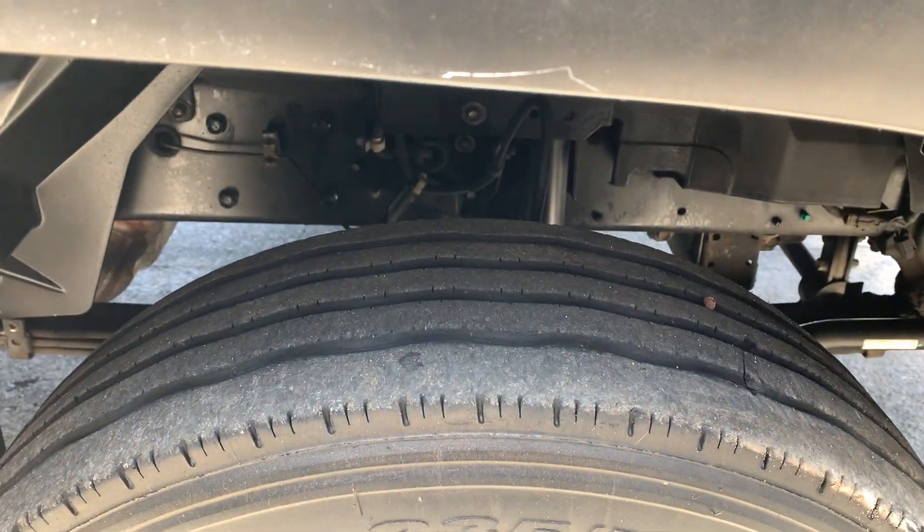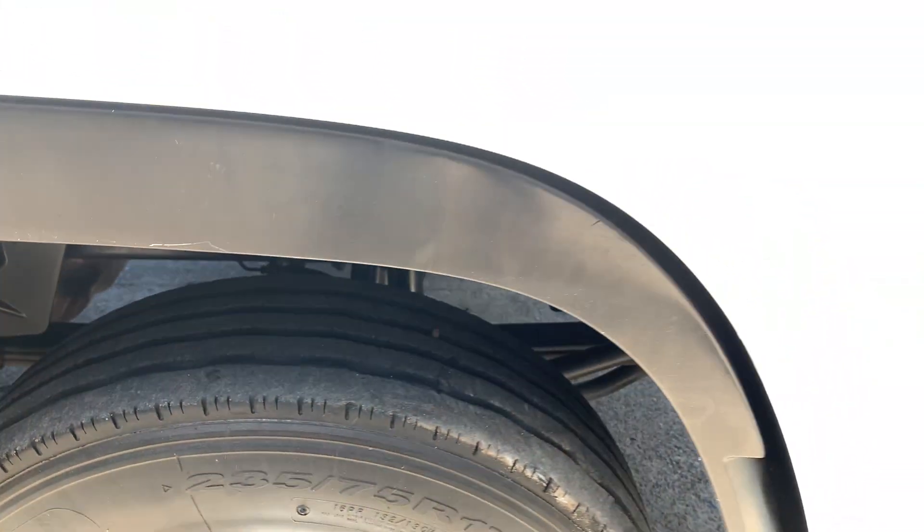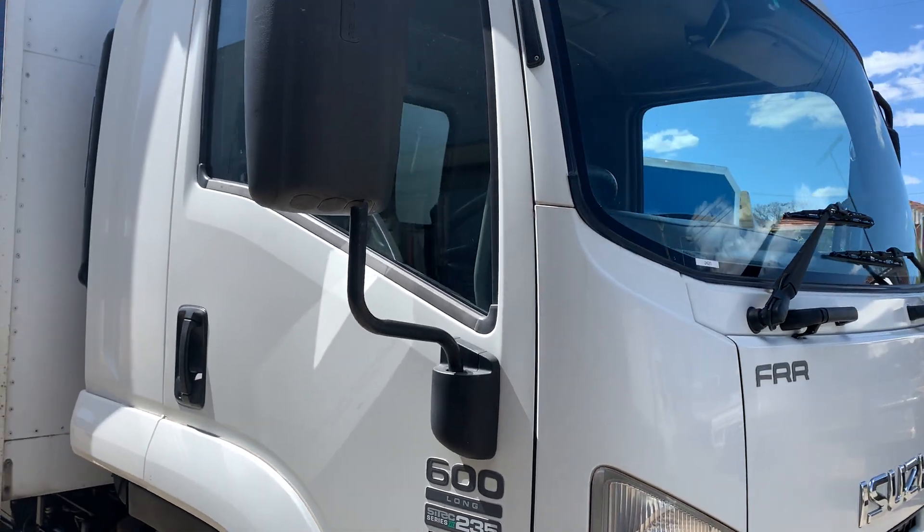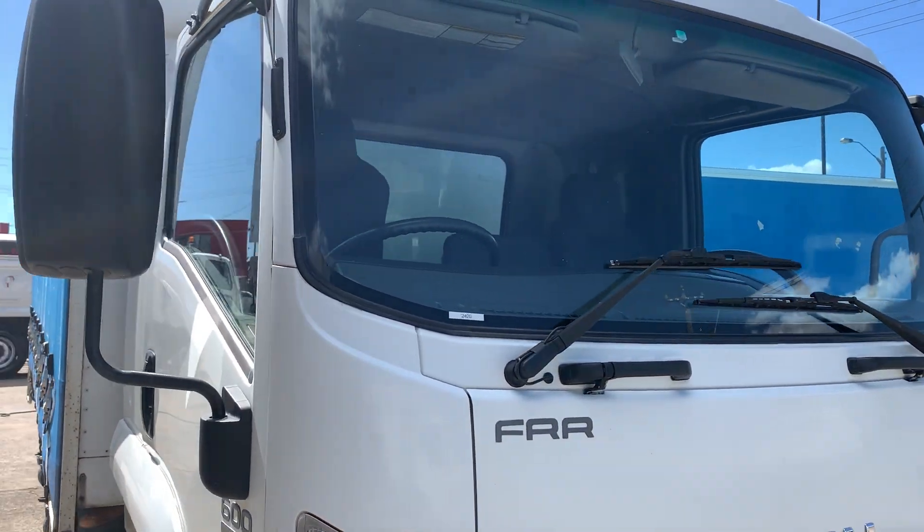Good tyres all the way around it, clean skin tyres all the way around. Windscreen's good, no stone chips in the windscreen.